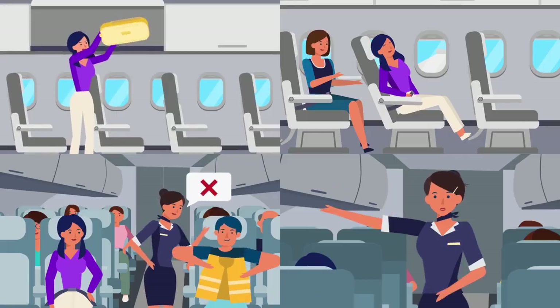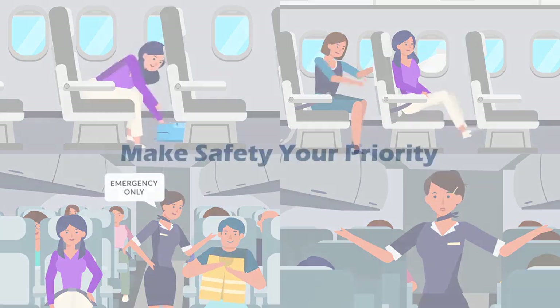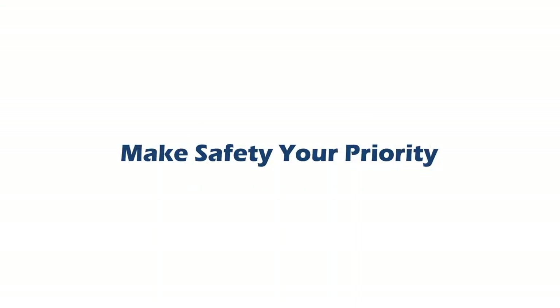For a safe and smooth flight, follow these cabin safety tips. Make safety your priority.